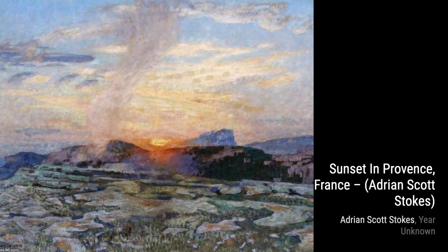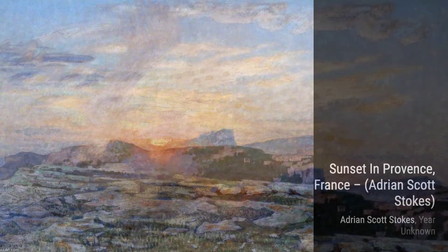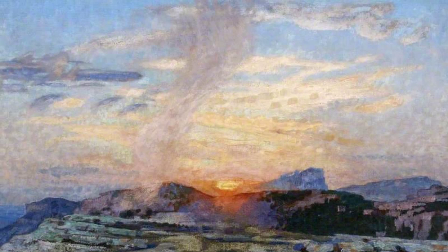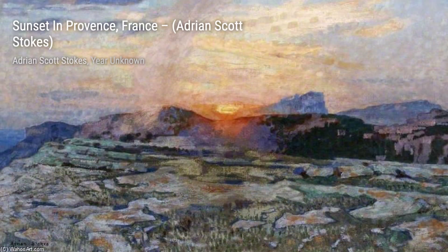Hey there, art lovers. Welcome back to VisArt, the channel where we dive deep into the world of artists and their incredible artworks. Today, we're going to explore the beautiful paintings of Charles Adrian Scott Stokes, an English landscape painter.